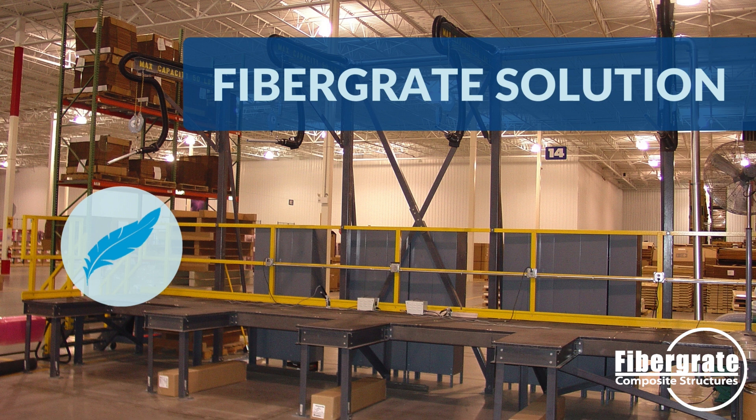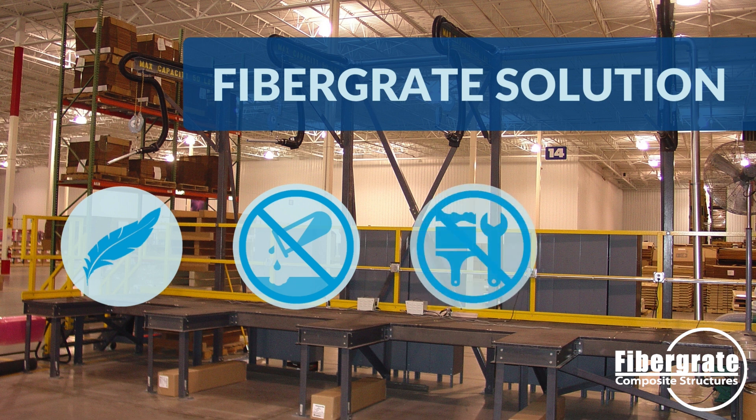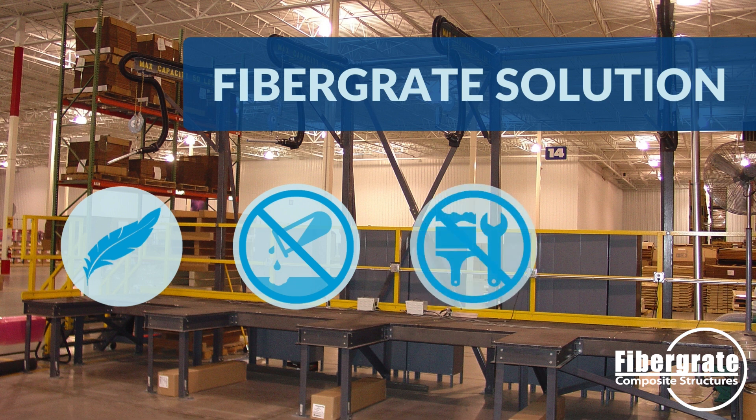FiberGrate's specialized resins offer superior corrosion resistance, ensuring that the grating remains durable for years to come. These FRP products require minimal maintenance compared to traditional materials, hence they prove to be cost-effective solutions as well in the long run.